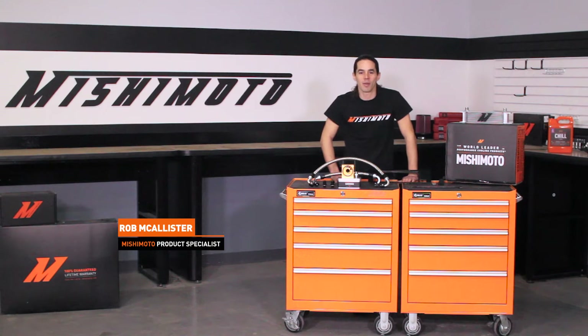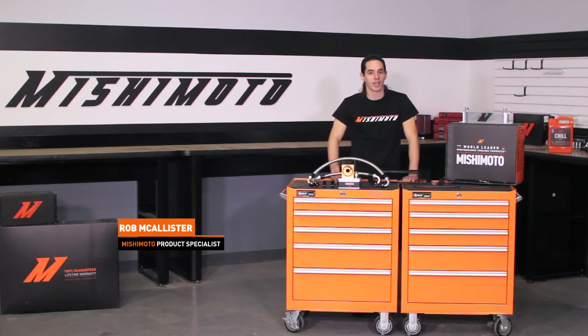Hello everyone, this is Rob coming to you from the Mishimoto Engineering Facility. If you haven't already, subscribe to our YouTube channel and like us on Facebook for more exclusive content.